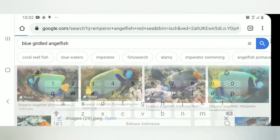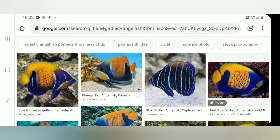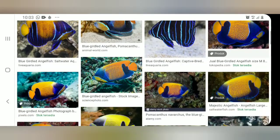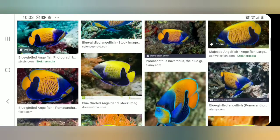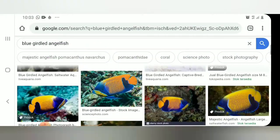Saya mulai dari Google Image ya guys. Tampilan seperti ini. Angel Piyama adalah salah satu Angel besar yang favorit, dengan harga yang relatif terjangkau. Yang bisa Anda pelihara di Mixed Reef Tank ataupun di Fish Only ya guys.